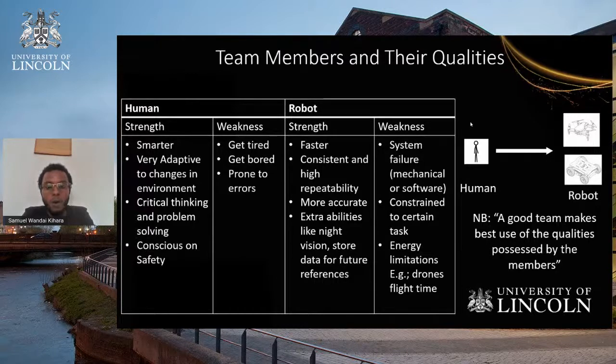Robots, on the other hand, are faster in certain activities, consistent, with high repeatability of tasks. They are more accurate and can provide extra abilities like night vision, so they are not interrupted by daylight and darkness. Robot weaknesses include being prone to system failure, sometimes constrained to particular tasks and unable to be flexible, and facing energy limitations — especially drones, where flight time is usually a problem. These qualities in a team need to be balanced.